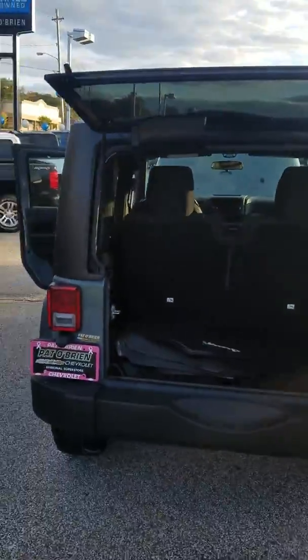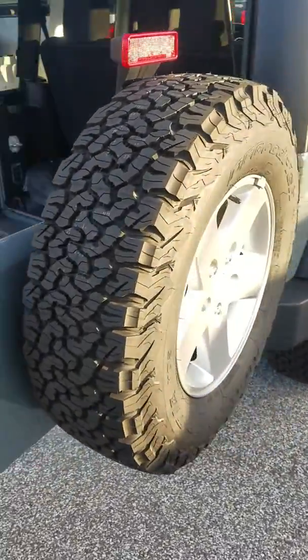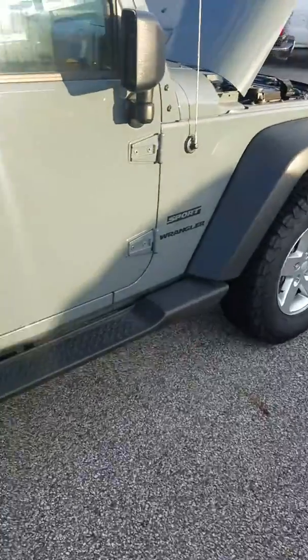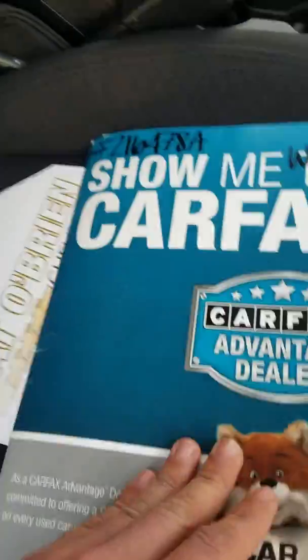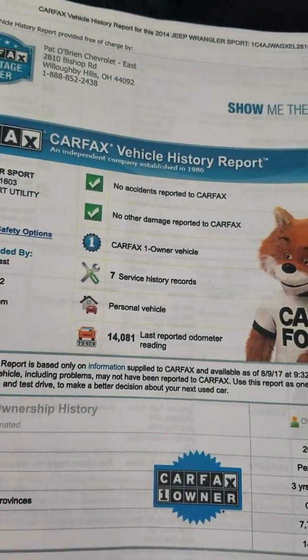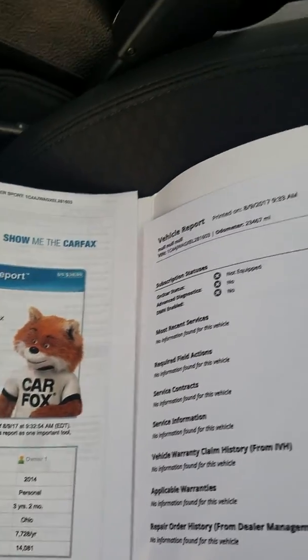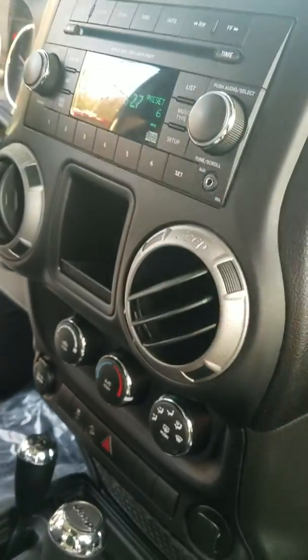You've got a brand new tire back here, full-size spare wheel. If you come around here, we do have the Carfax for this vehicle as well. This vehicle is a one-owner and has seven service history records, with no accidents and no damages reported on the vehicle at all.